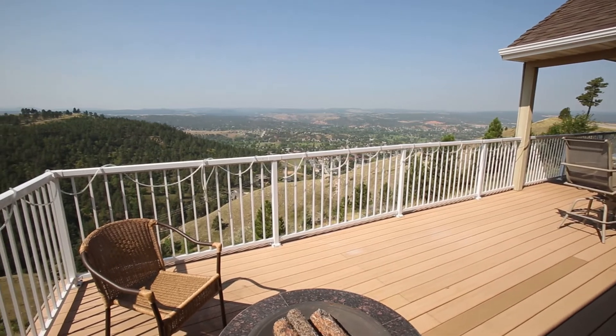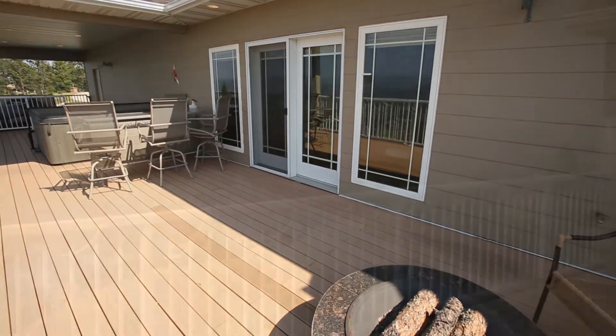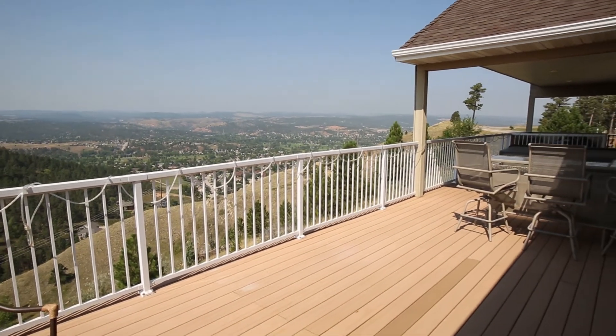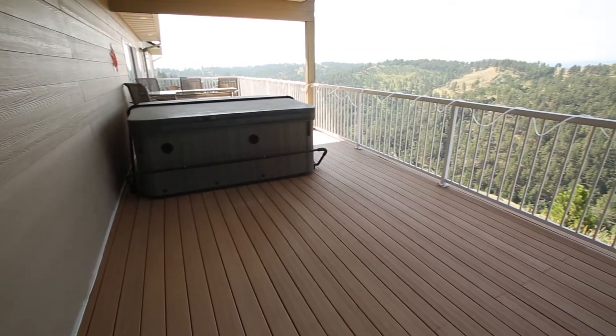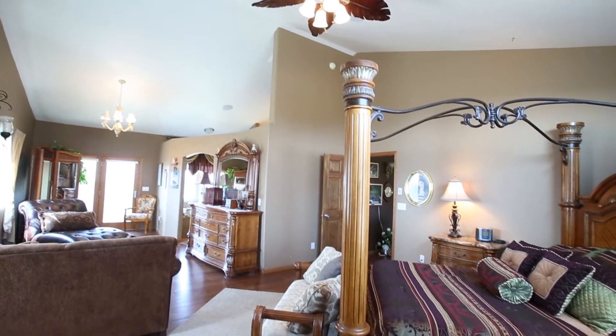Gorgeous French doors open up onto the marvelously expansive, no-maintenance deck — ideal for entertaining guests around the barbecue or fire pit, savoring the epic spectacle of the beauty of the hills, or simply soaking the day's cares away in the hot tub underneath the breathtaking starry night sky.